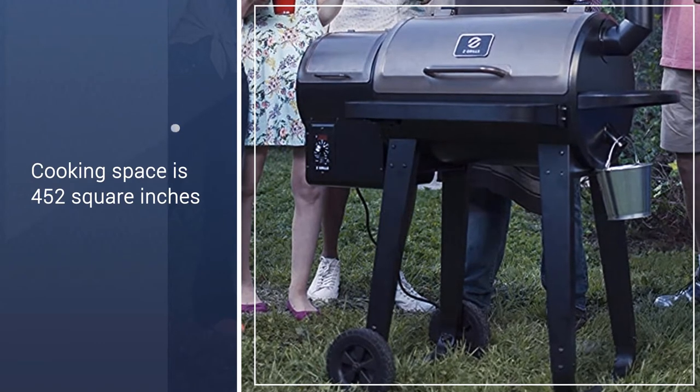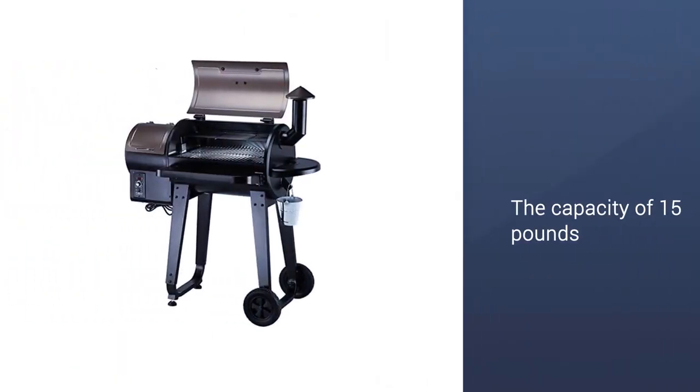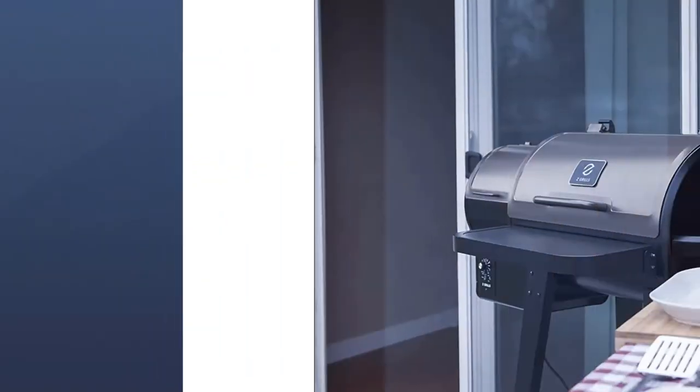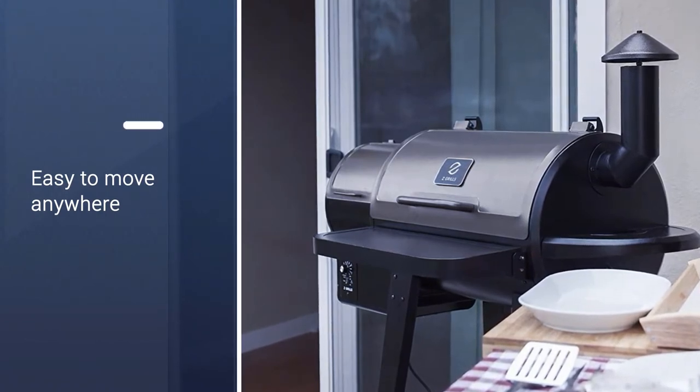The grates are porcelain-coated cast iron and provide a total of 452 square inches of cooking space, a hopper capacity of 15 pounds. The bronze color on the lids looks attractive and the two large wheels make it easy to move into place.